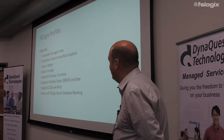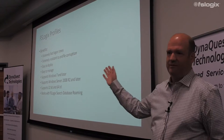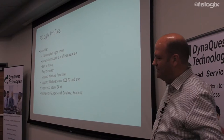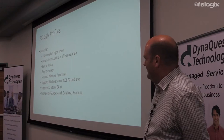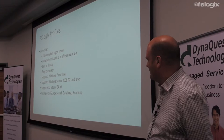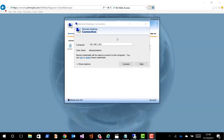Logon times are very fast. It's extremely resistant to profile corruption — we test this all the time, flipping off computers in the middle of sessions, turning off storage, and I have not yet seen a profile corrupted. It's also easy to deploy — it's the same agent as the Office 365 agent. All our products are built on the same agent. Easy to manage via GPOs or registry settings. Supports Windows 7 and later, Server 2008 R2 and later, 32 and 64 bit.